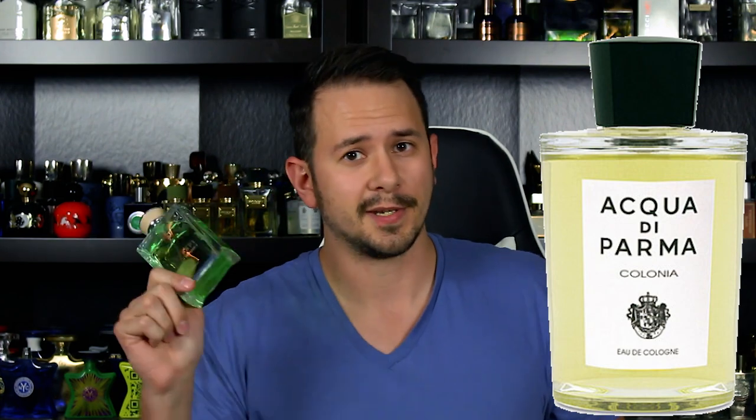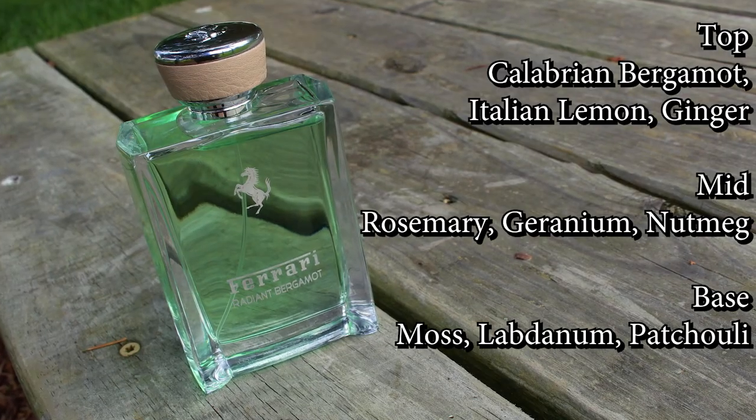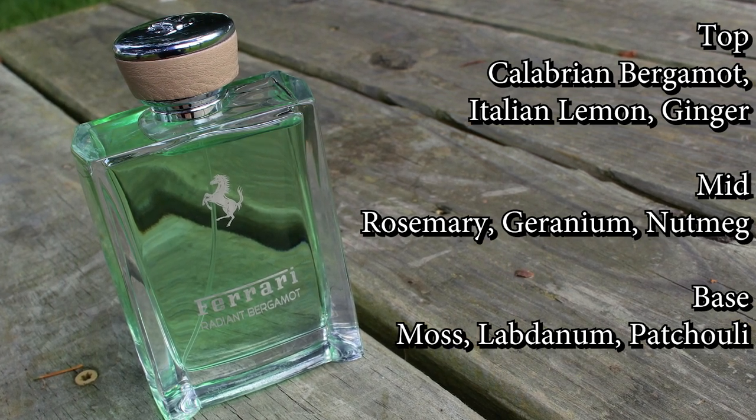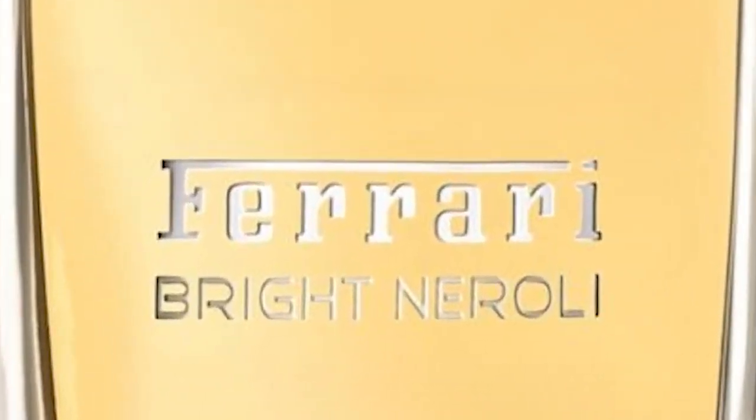The main note here, the focal point, is going to be the Bergamot. Right away I want to tell you, this is not an alternative to Bergamot 22 — it doesn't really smell like Bergamot 22. What this does smell more similar to is Acqua di Parma Colonia, which is much more expensive. Radiant Bergamot is a very good alternative to that fragrance. This one opens up with a nice, semi-spicy, very soapy, green Bergamot. There's also a ginger note and some lemon in there that rounds everything off. It is clean and fresh, but it's not as bright or uplifting as Bright Neroli.